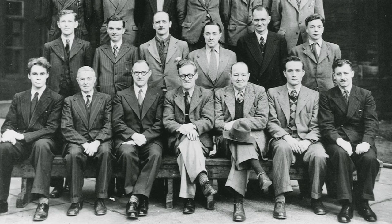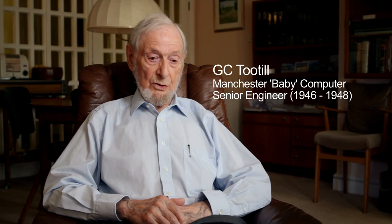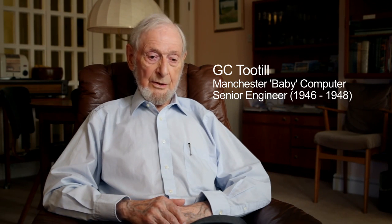FC Williams was a member of the Telecommunication Research Establishment, which was called TRE. At the end of the war, he was offered a post at Manchester University, and he accepted with enthusiasm. He took one of his chaps, Tom Kilburn, and also asked for other bright young men. So I was the next one.